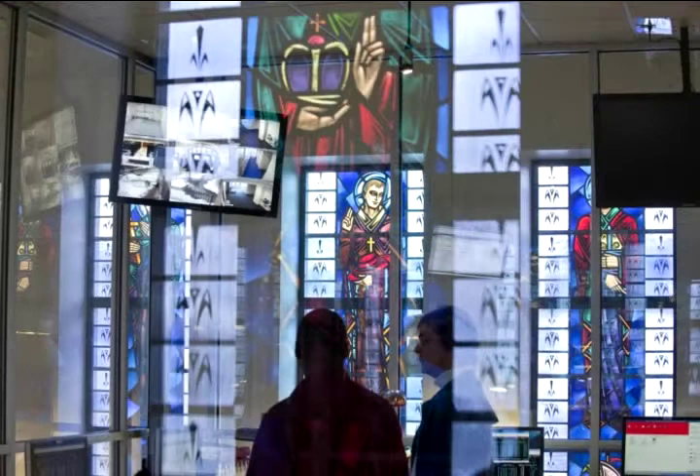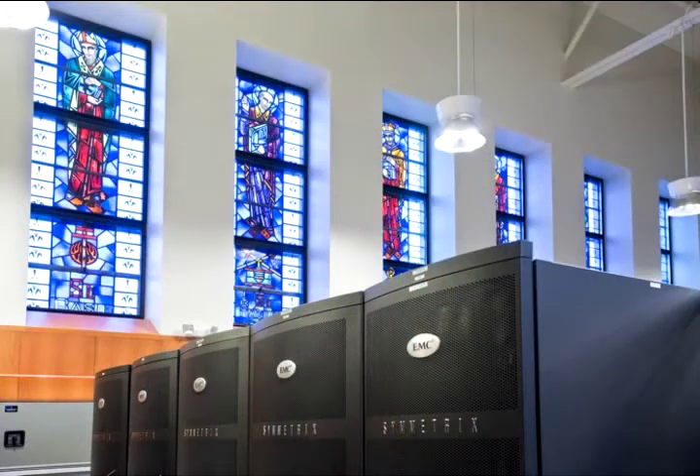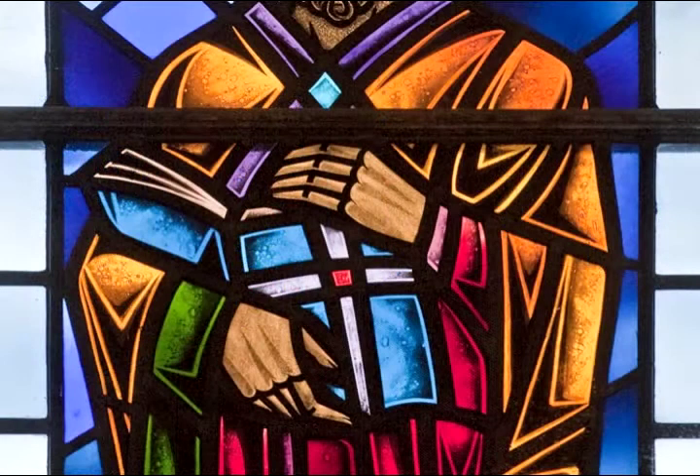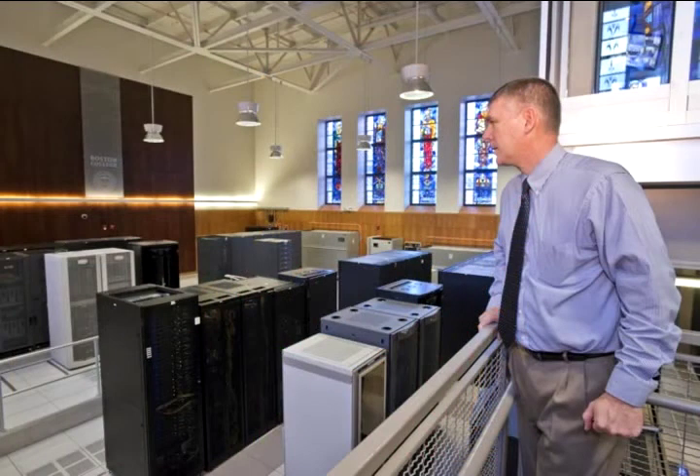The space itself here in the computer center is essentially what was originally a chapel. The data center has 16 beautiful stained glass windows. St. Isidore of Seville is known as the patron saint of computers and of the internet. About 1,500 years ago, he tried to document universal knowledge — all knowledge of his day. So we think it's quite appropriate that St. Isidore has a prominent spot overlooking the data center.